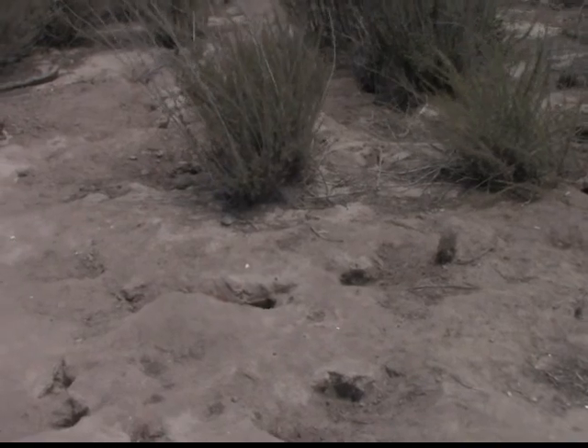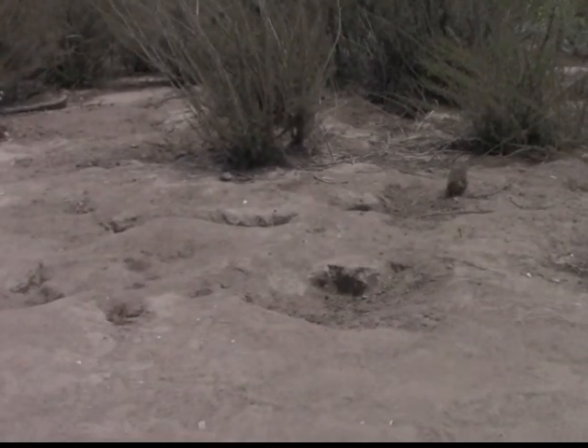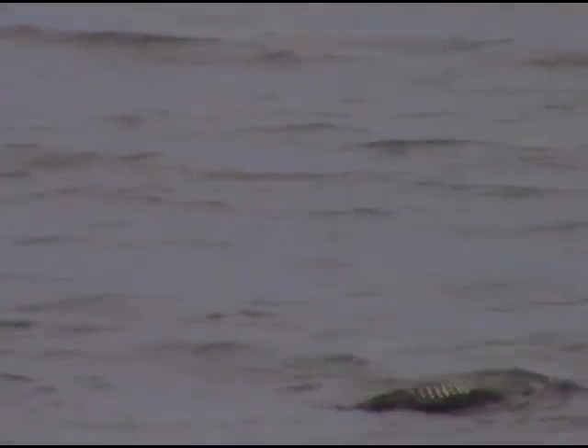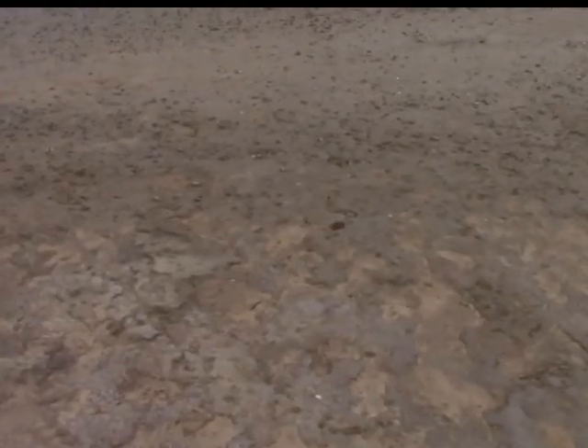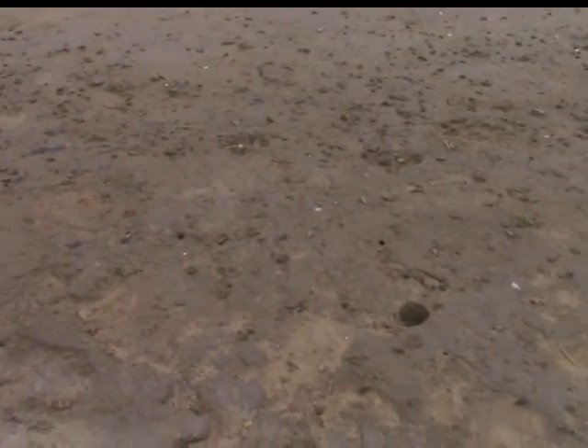At first glance, the wetlands are nothing more than a wasteland, but look hard enough and you'll find that it is a host for a large abundance of life. For example, if you take notice of the tiny holes dotting the lake shore, you may be in for an experience that you will never forget.